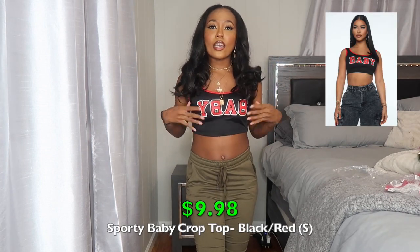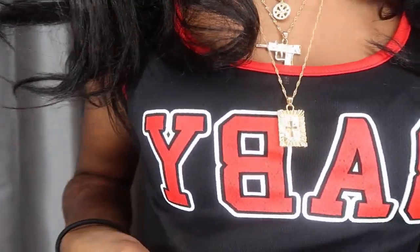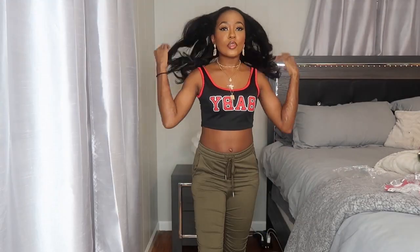Moving on to tops. This first one is a black crop top with red trim around the neck and straps. It says 'Baby' in red outlined in white — very much giving Beyoncé 'Feeling Myself' Chicago Bulls bodysuit vibes. It's actually a jersey-type material, not cotton like I expected. I got this in a size small — it's the Sport Baby crop top. Super cute, very sporty but also girly. Fashion Nova never disappoints. Can't wait to wear this when it gets warmer.